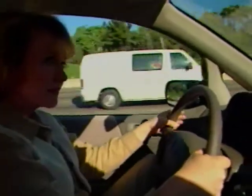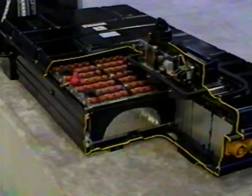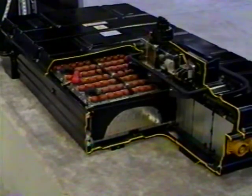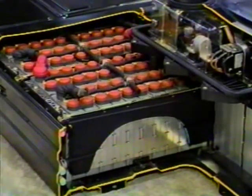Powered by 24 12-volt nickel metal hydride batteries, the electric motor produces no emissions and is extremely quiet. Honda chose the nickel metal hydride batteries because they have the potential for nearly twice the range and twice the usable life cycles compared to traditional lead-acid batteries.